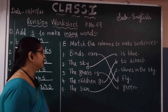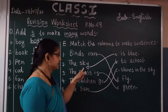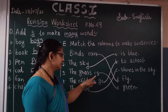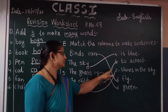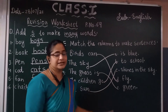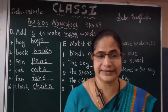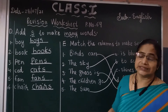First one: the children go. Next one: birds can fly. The sky is blue. The grass is green. The children go to school. The sun shines in the sky. Okay, this is the exercise of match the column to make sentences.